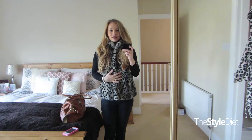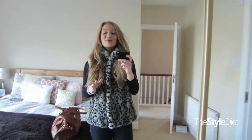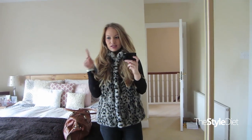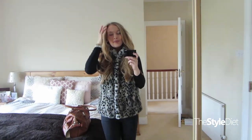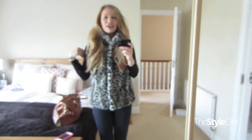I'm wearing this gilet that I got from an old lady shop, actually. It's called CC Country something — I can't remember — but it's like this old lady shop. I got it like four years ago and it's super warm, I really like it.